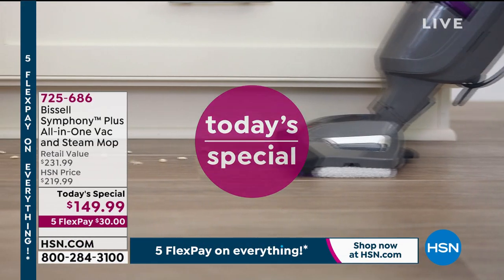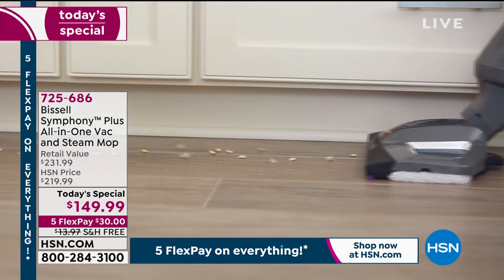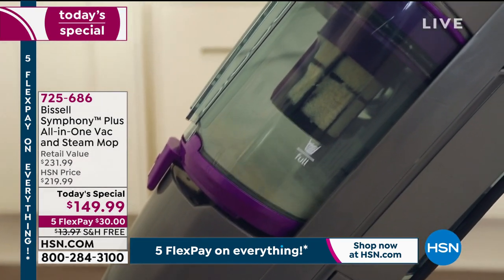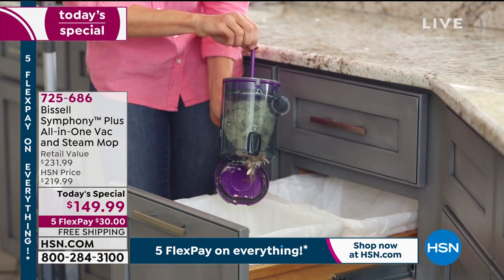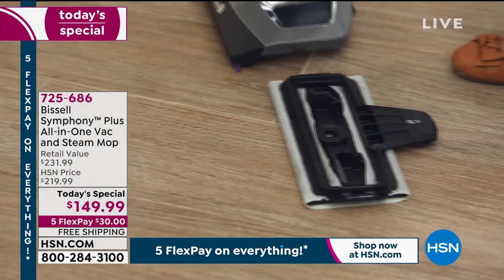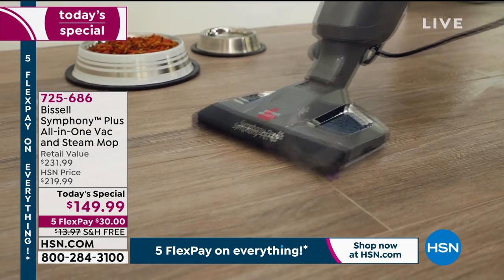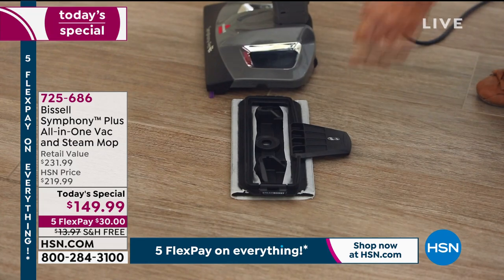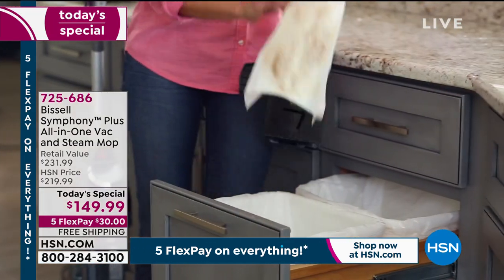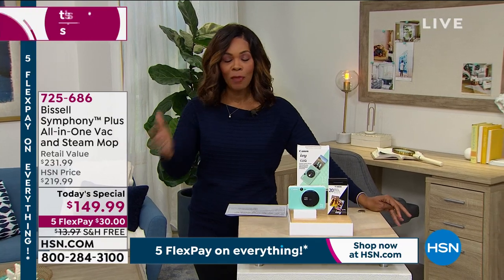Next hour we've got our Today's Special — over 10,600 of our Bissell Symphony Plus All-in-One Vacuum and Steam Mop have already been ordered. It's all-in-one: you can vacuum your floors and steam them. Steam is that natural sanitizing for your hard floors and sealed hardwoods — if you don't want to use chemicals but still need floors cleaned, this is the way. We'll have a full presentation next hour, but you can shop right now.